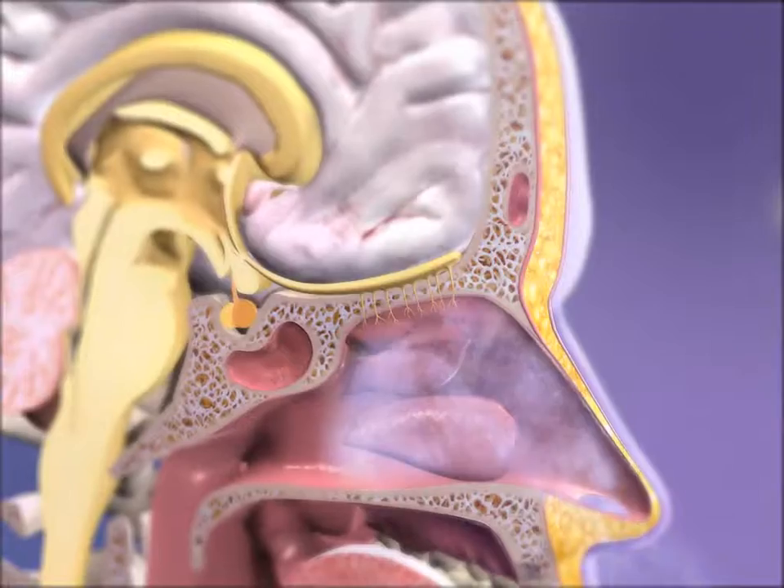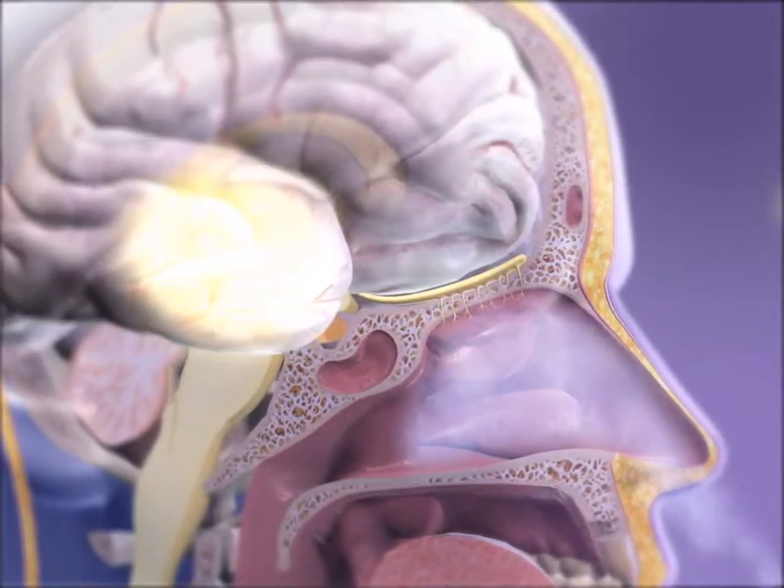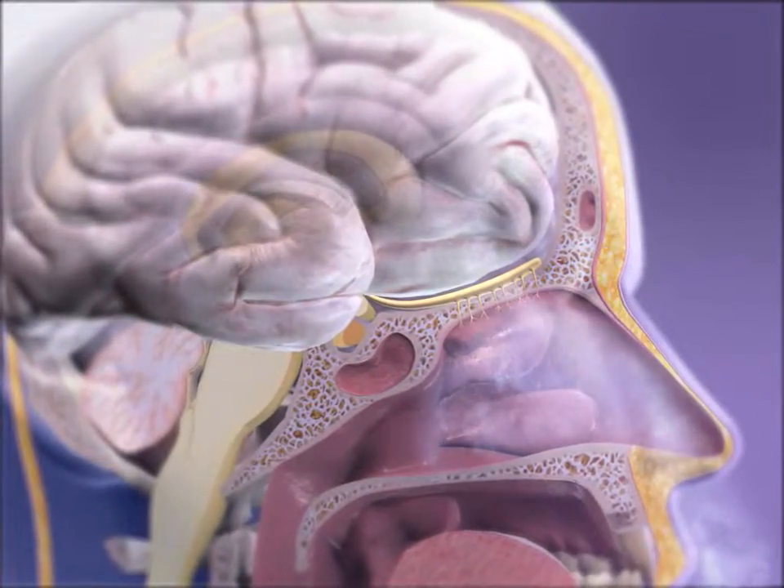The signals then move from the olfactory bulbs along the olfactory nerves, cranial nerve 1, to the olfactory area of the cerebral cortex.